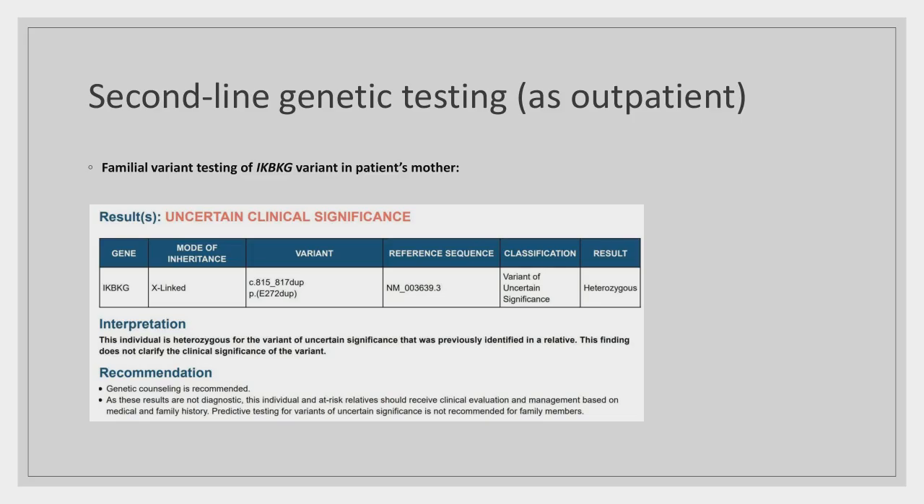Familial variant testing specifically looking for this duplication in the patient's mother confirmed it was present. This is therefore a maternally inherited variant. It is still classified as a VUS, but this finding raised their clinical suspicion further.